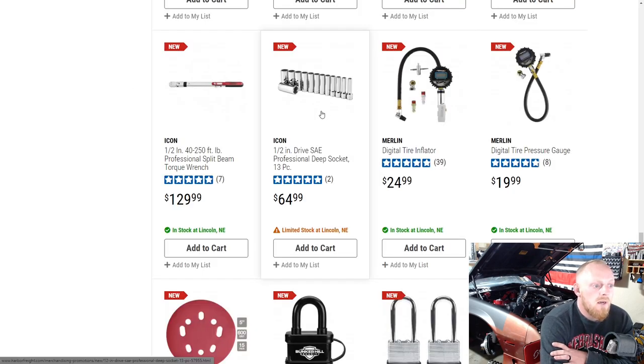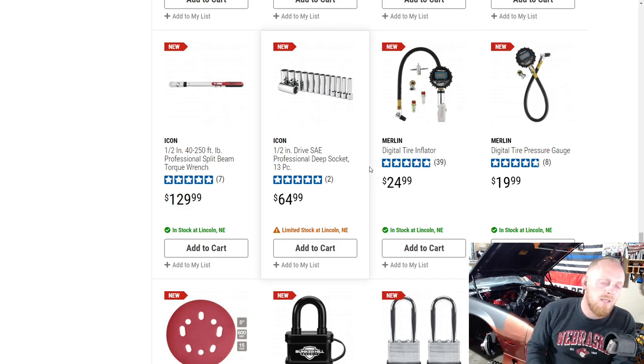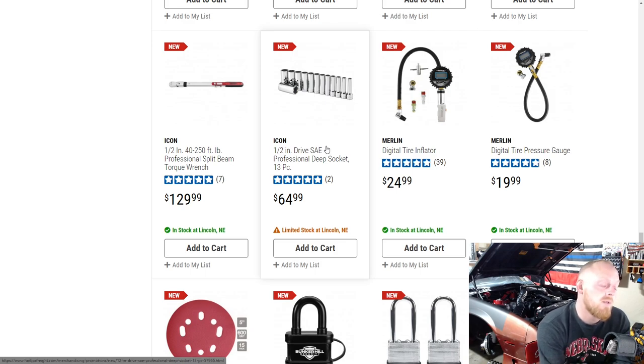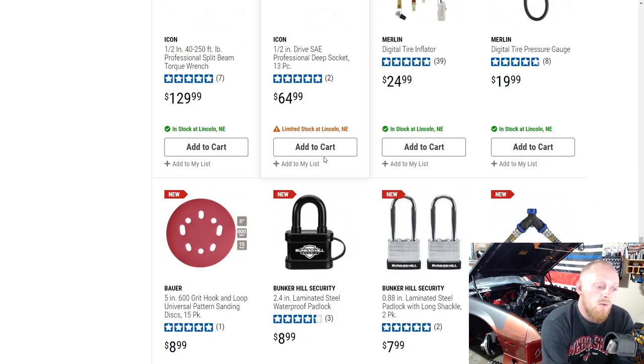They also have the Icon half-inch drive SAE professional deep socket set, a 13-piece set for $64, which isn't bad. Icon within the last month or two released their ratchet 2.0s or sockets due to softness of material and binding issues, and so far from what I've gathered the issues are resolved. We'll see with further use.